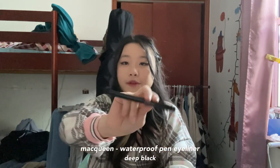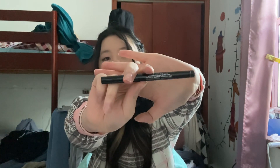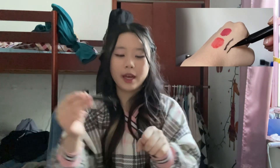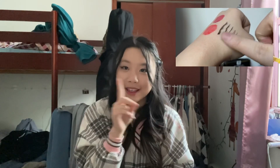I also restocked on this waterproof pen eyeliner in black — I got it in a previous video but then I lost it, so I had to get myself a new one. It's a brush tip and it has so much pigment — I have it on right now. I think I'm still learning how to do eyeliner so that it fits my eye shape and gets them to be even. I still have a lot of difficulty with it, but we're slowly but surely getting there.